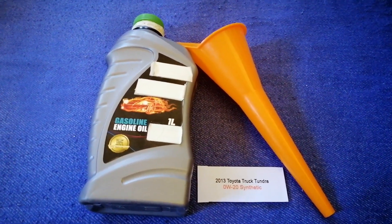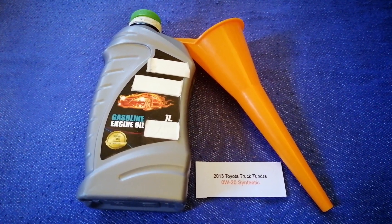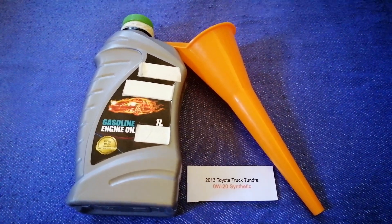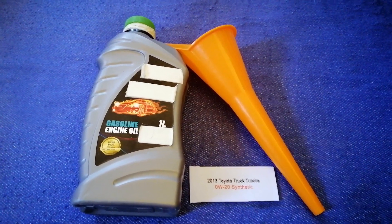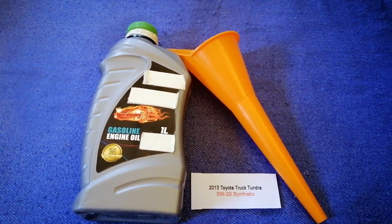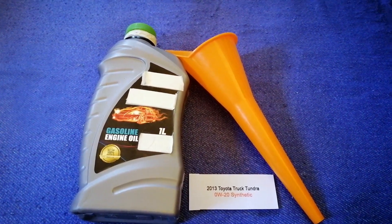Keep in mind that the type of oil could change depending on the year and mileage of your car. You can change your oil as often as every three months, or you can ask your mechanic for the recommended oil type and frequency of changing your oil. So once again, the oil type for the 2013 Toyota Tundra is 0W-20 synthetic.